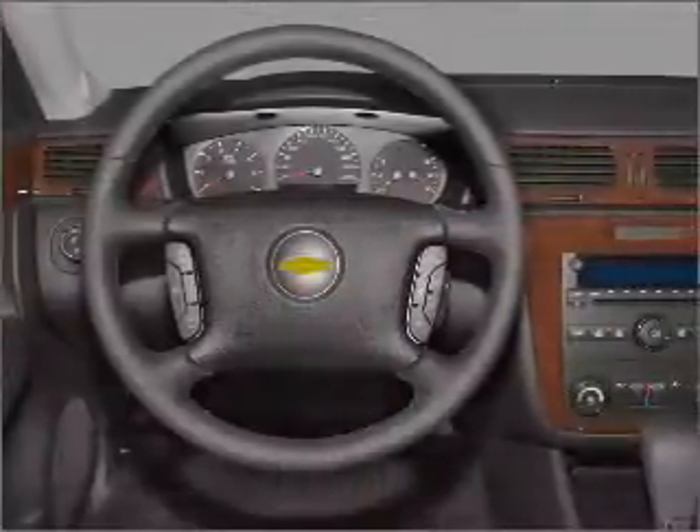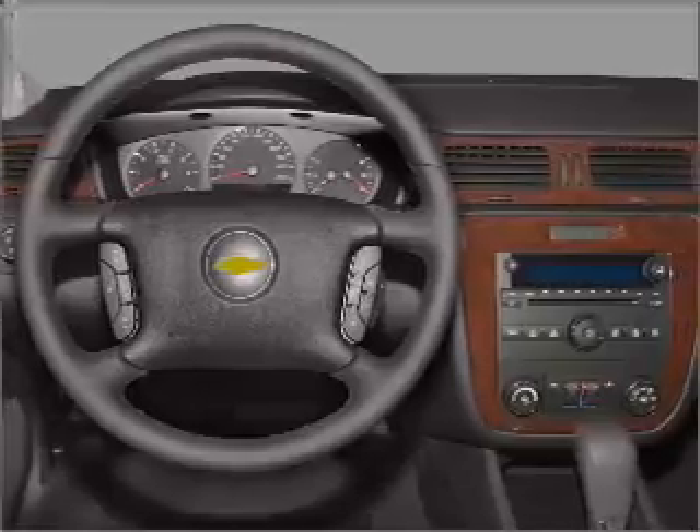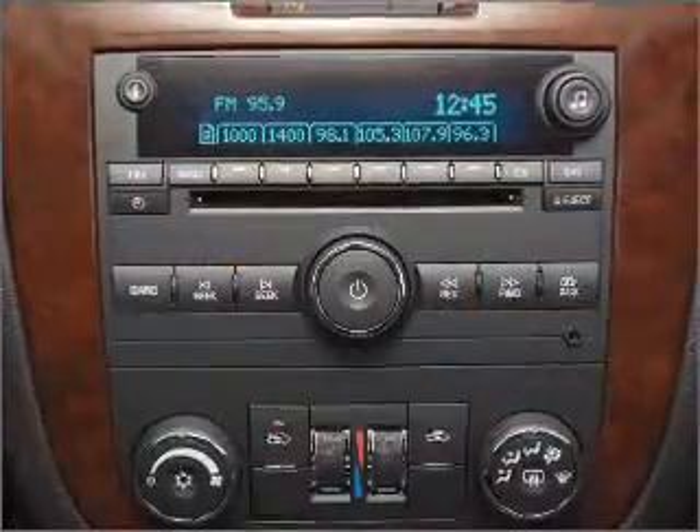An AM-FM stereo with a CD player, an adjustable tilt steering wheel. Our website offers more information on all of our vehicles. Call us today to start test driving.